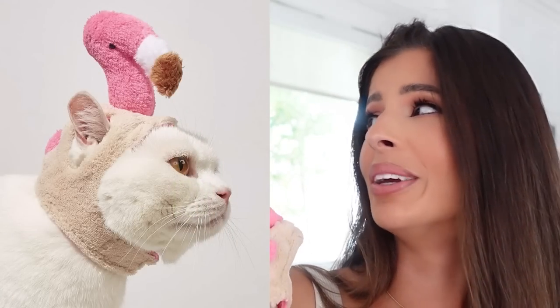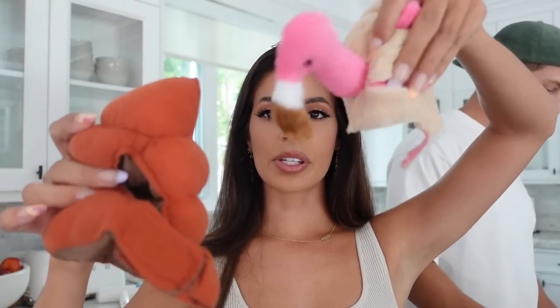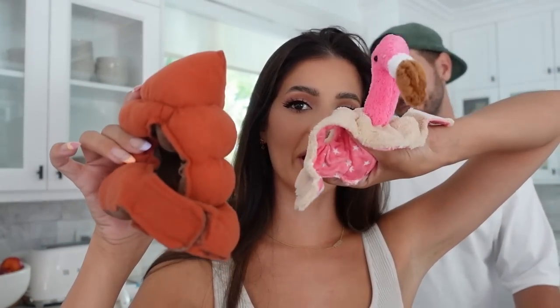Next up I bought some cat accessories because I always wonder about these. Shein has a whole pet section and I highly recommend the automatic water filter for cats. But today I bought a flamingo hat for my cat's head — this is going to be humiliating for them. I also bought a really nice cat bed. The flamingo hat was four dollars and the bed was four dollars and fifty cents.